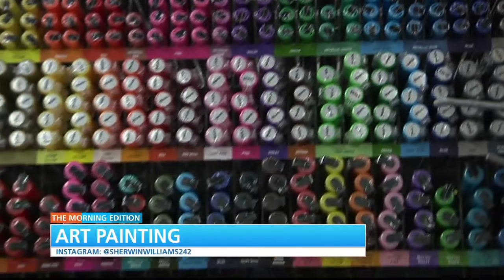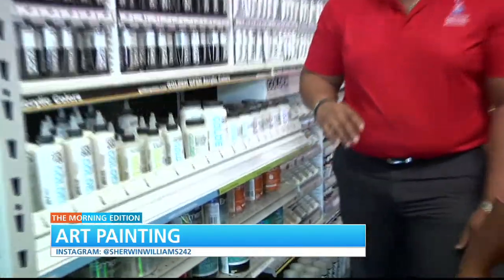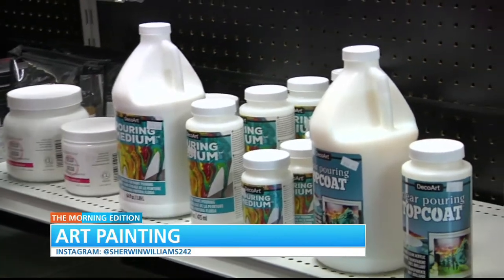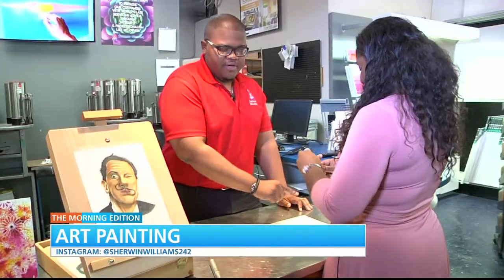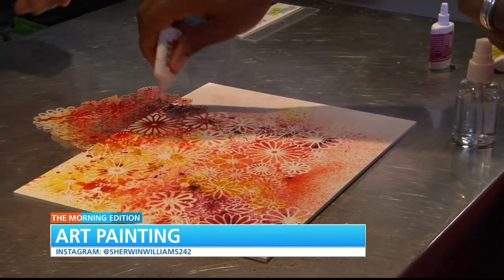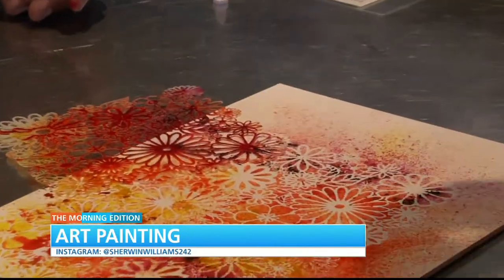To further propel the creativity in young Bahamians, the store is also launching a mural competition, painting classes, and art workshops. The seasoned artist also held my hand through a step-by-step painting using a stencil, canvas, pigment powder, and water.